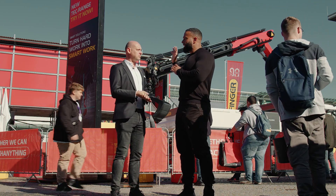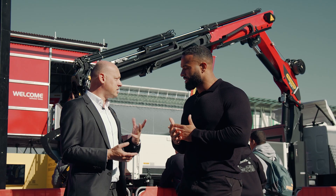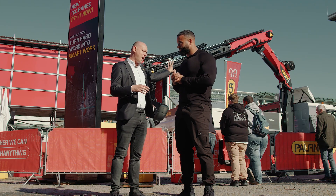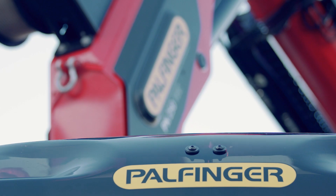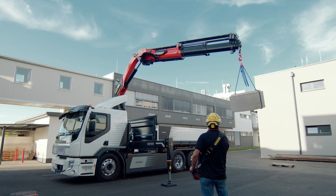Tell me about how this is powered — is electrification involved? So this is a very interesting concept, because the 25 tonne meter range in the back is mounted on a fully electric chassis — a fully electric Volvo FE chassis. But it still runs on conventional hydraulics.